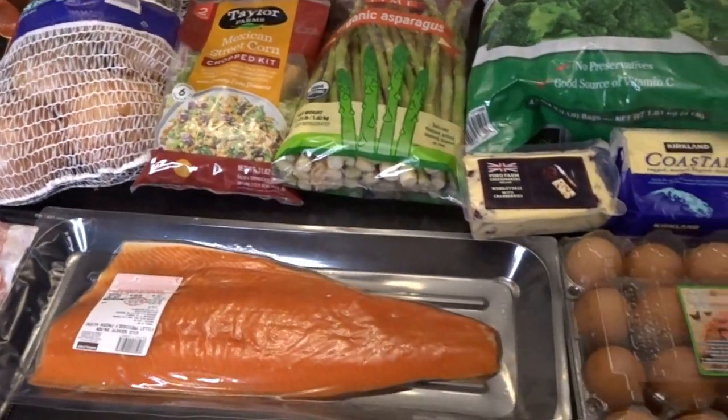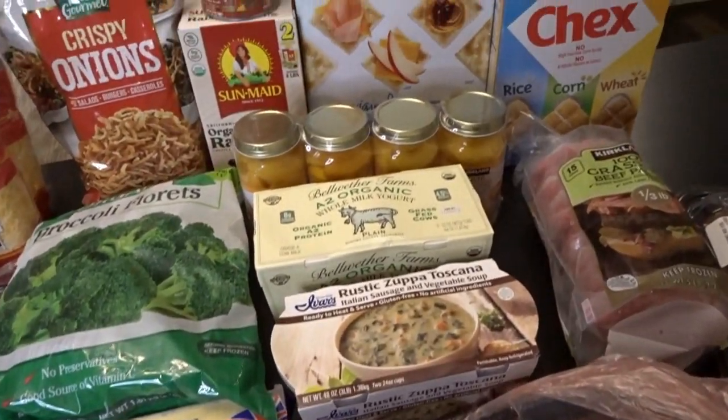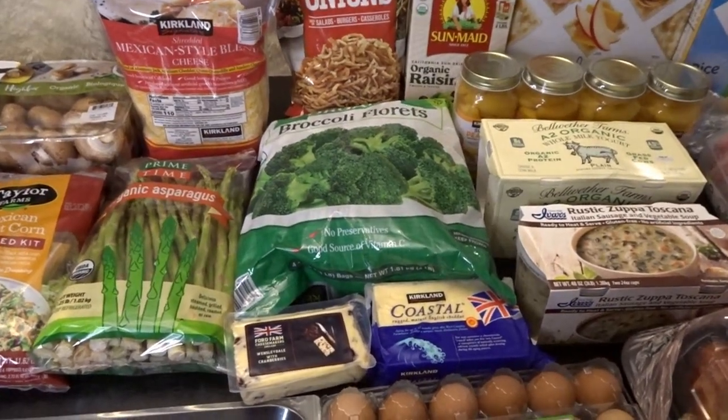That is my mid-month Costco haul! I hope you enjoyed taking a look at some of the items I grabbed for the rest of October. I hope everyone is having a wonderful day — thank you so much for watching, and I'll talk to you later. Goodbye!